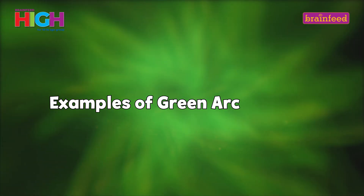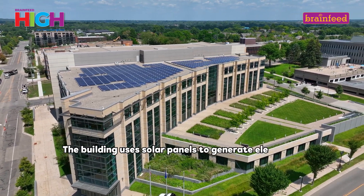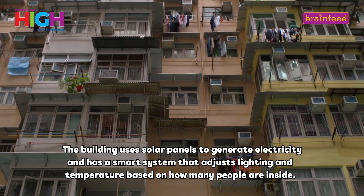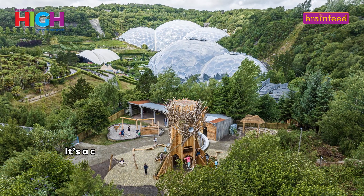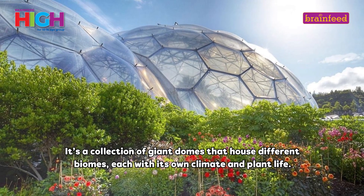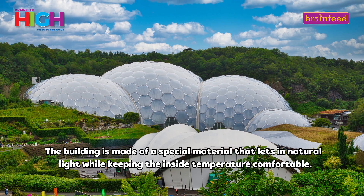Examples of Green Architecture: The Edge, Amsterdam — the building uses solar panels to generate electricity and has a smart system that adjusts lighting and temperature based on how many people are inside. The Eden Project, Cornwall — it's a collection of giant domes that house different biomes, each with its own climate and plant life. The building is made of a special material that lets in natural light while keeping the inside temperature comfortable.